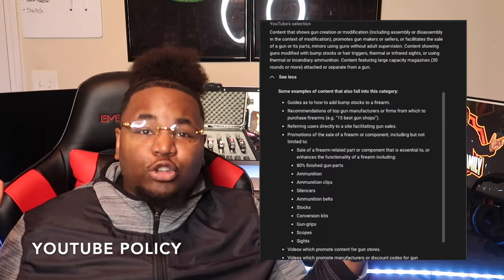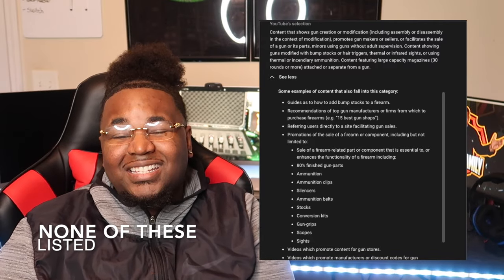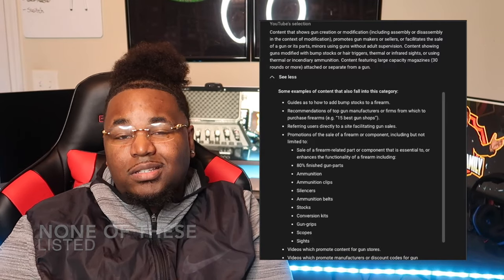Before I get into the actual firearms, I just have to advise — of course, we are in a safe and controlled environment. I do not promote the sale or modification of any firearm. This video is solely for educational and entertainment purposes. So let's just get right into it.